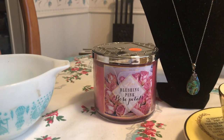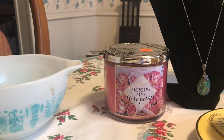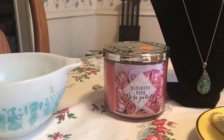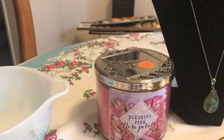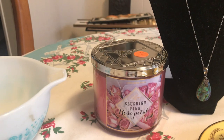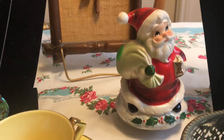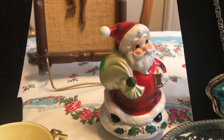Also went to a garage sale where they were just setting up and they let me go inside and look at everything before they brought it out. I got this candle marked three dollars and another item marked four. I asked if they'd take five for both and she said yes, so I got the candle for two and the little Santa music box for three.